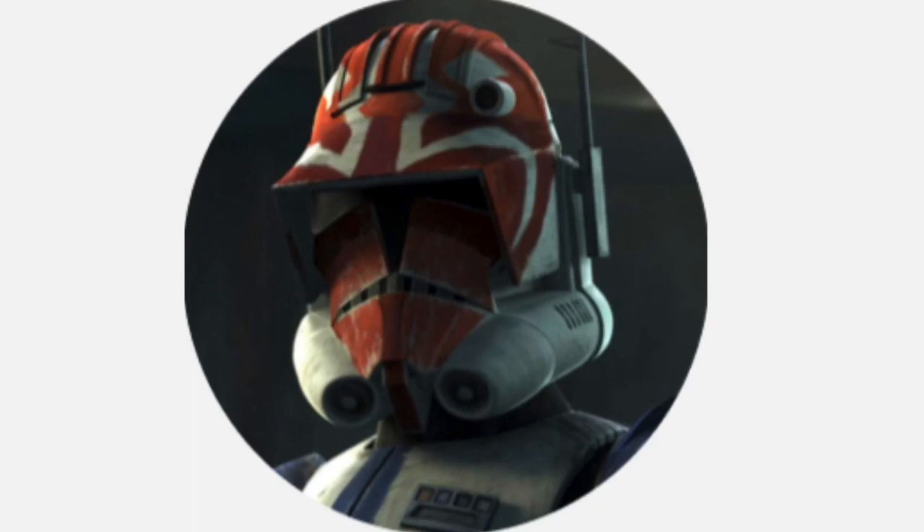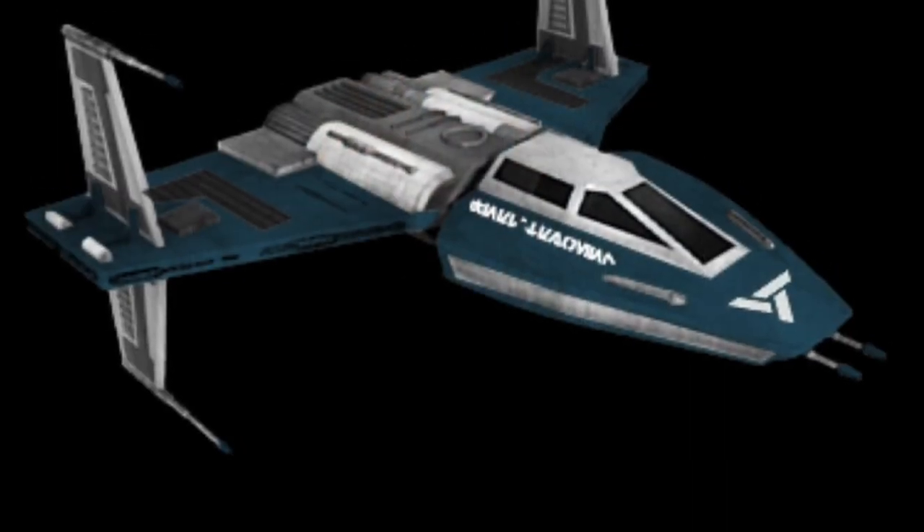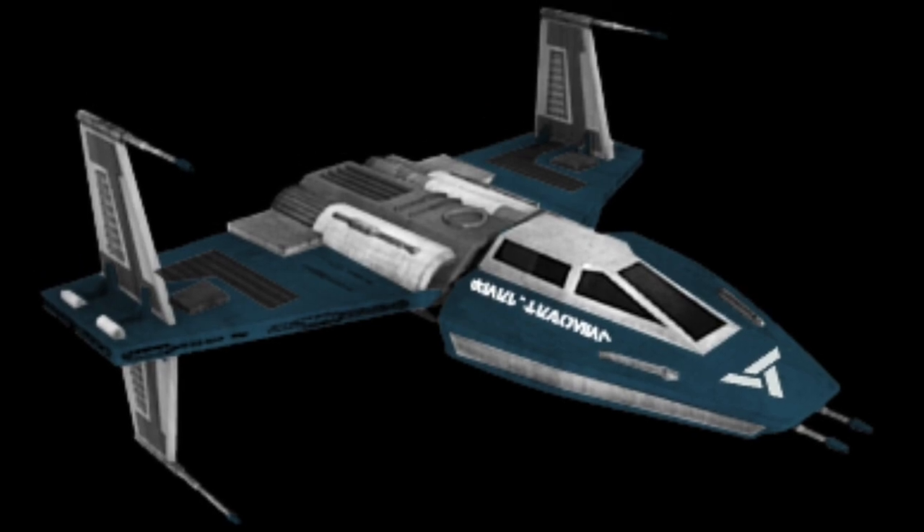Hello, this is Captain Vaughn and welcome to another video. Today's topic is the Toscan 8Q Starfighter, or more simply known as the Toscan 8Q.